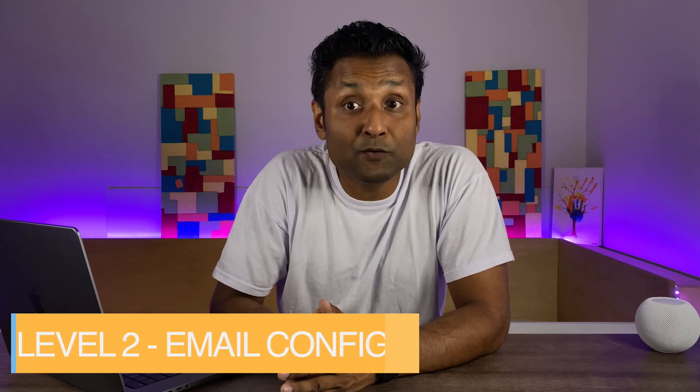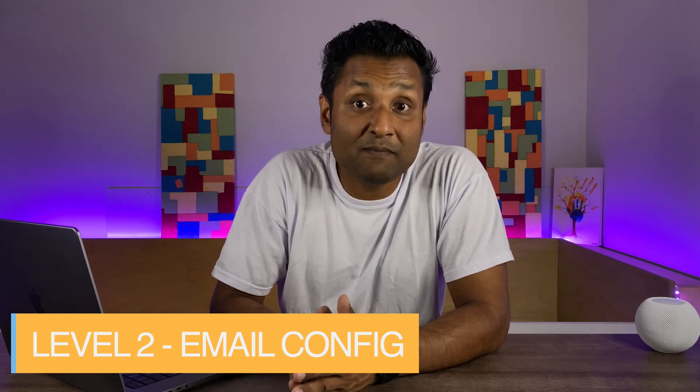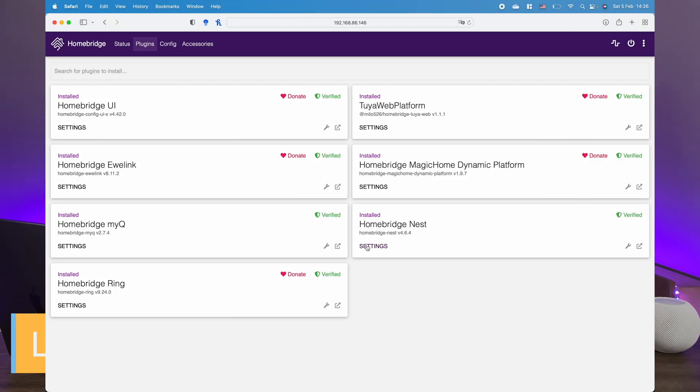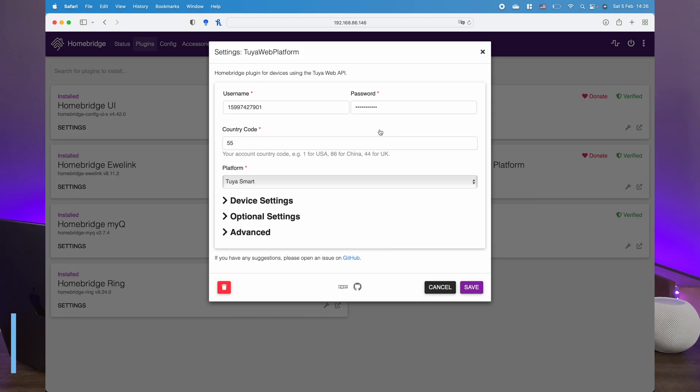Level two plugins are also easy, but you'll need to provide your username and password — the hard part is remembering your login credentials. Plugins like Ring, Nest, MyQ, Eve Link, and Tuya: just with your email credentials, all of your smart devices are exported to Homebridge.